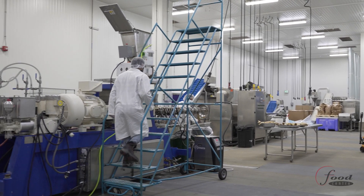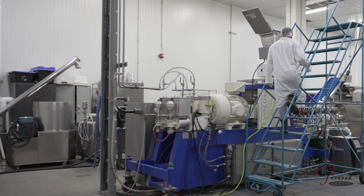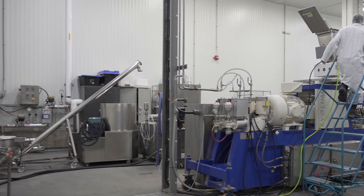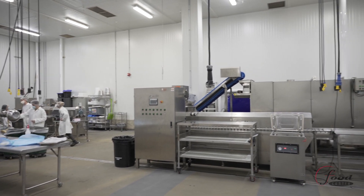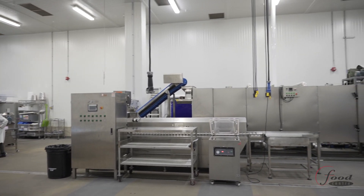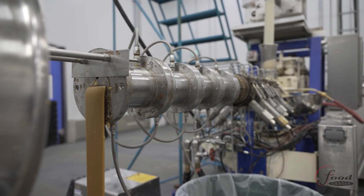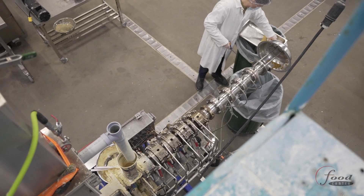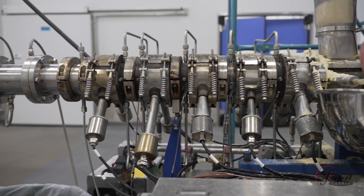The Food Center's extrusion facilities are world-renowned for developing and manufacturing food products from a wide variety of ingredients to create new textures and shapes. We are uniquely set up to develop products on the R&D extruder and then transfer the formulation and process parameters to our production scale extruder for our clients to sell in retail or food service sectors.